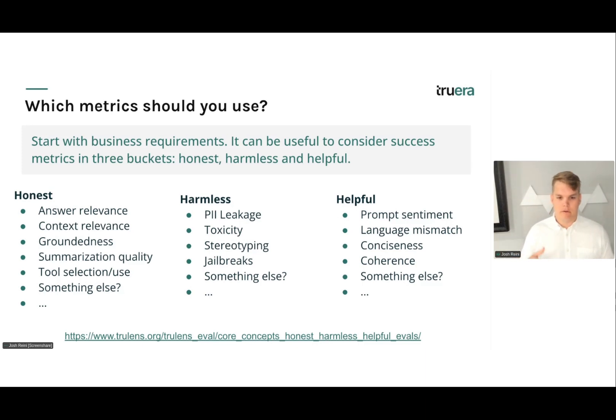The second bucket is 'harmless.' This can be especially important for external-facing applications and those in risk-averse industries or high-stakes environments where you're concerned about things like PII leakage, toxicity, stereotypes, or susceptibility to jailbreaks. The last category is whether your application is really 'helpful' — is it responding in a style consistent with your brand, with a particular sentiment or coherence? It's useful to pull across all three categories when considering which metrics qualify your application as ready for production.